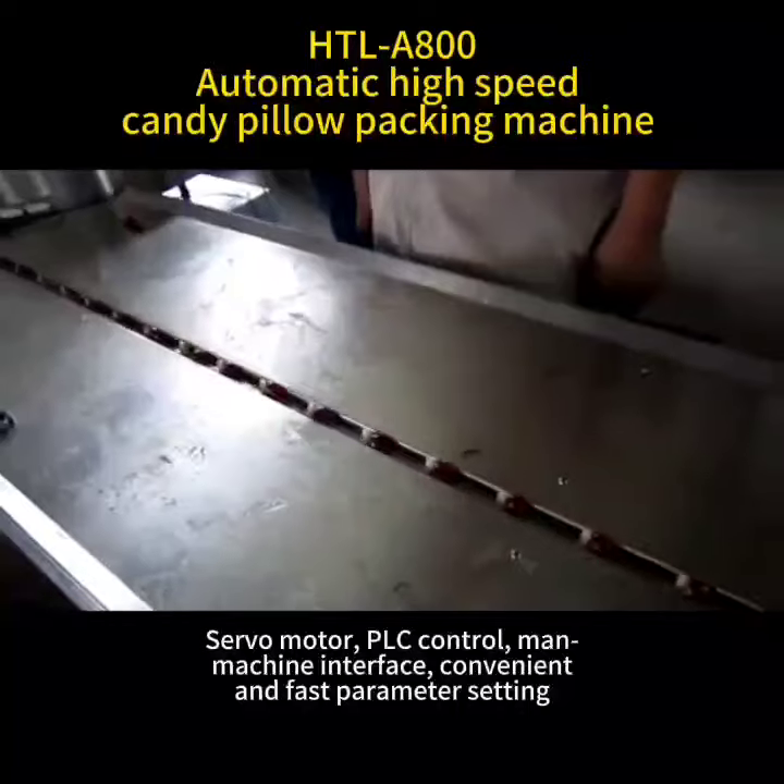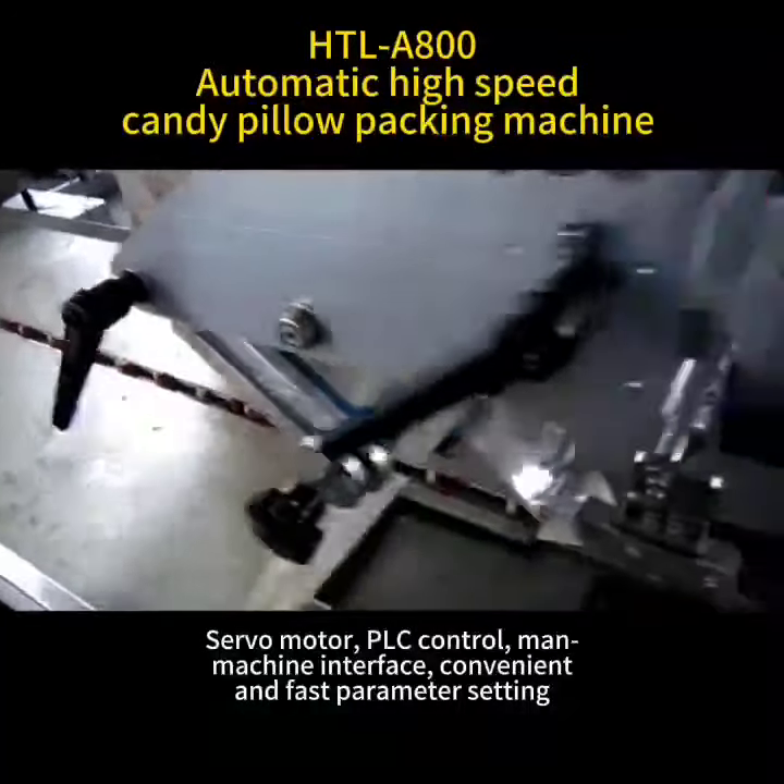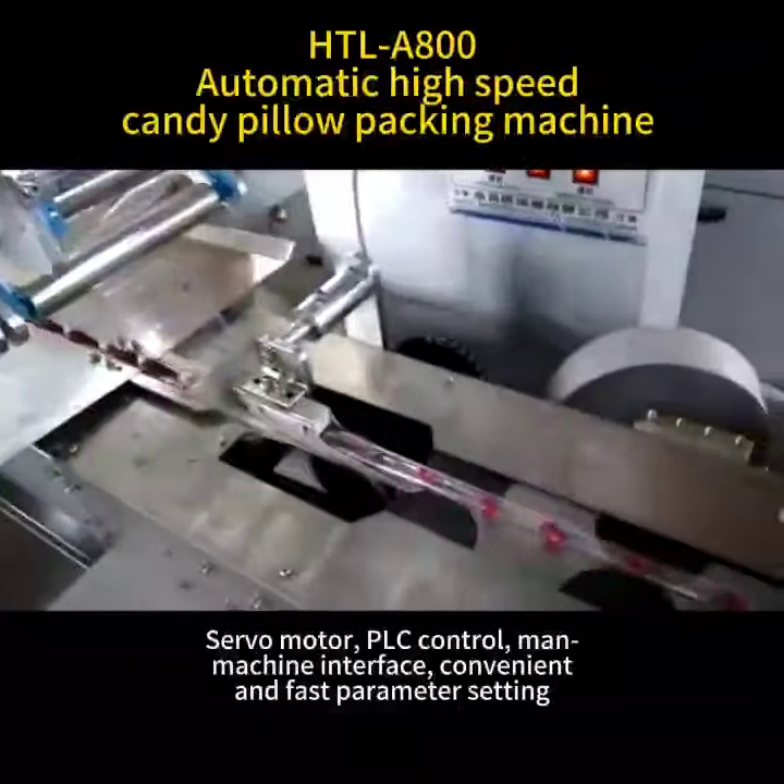Servo motor and PLC control. The main machine interface allows convenient and fast parameter setting.